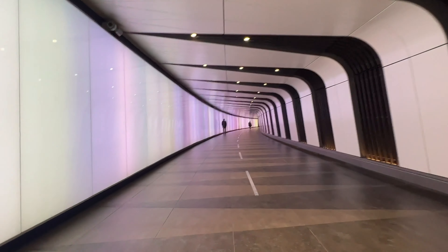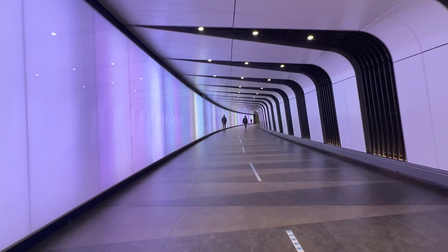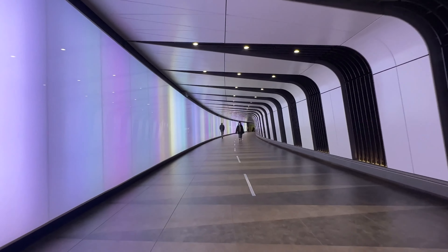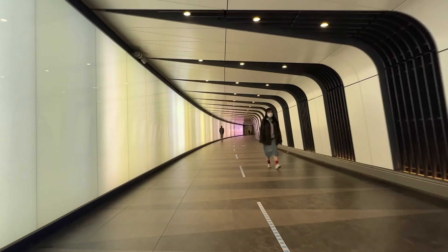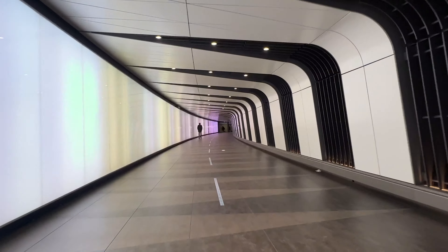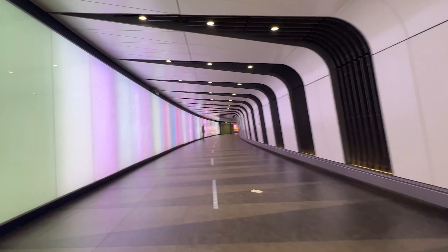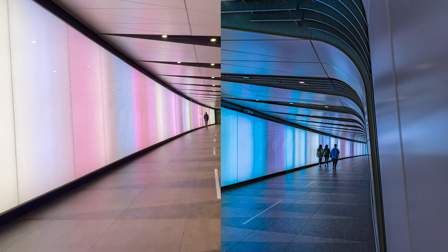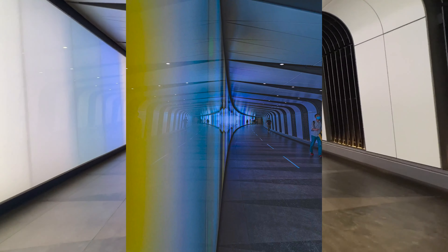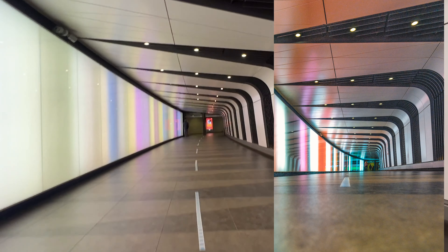Up next we have the Kings Cross Tunnel. It's a tunnel underneath the station that has loads of lights — the lights constantly change colour, as you can see, and it just looks really amazing. A lot of symmetry, a lot of leading lines. You can walk through the tunnel and shoot to your heart's content. You can also take portraits here — I've done a portrait shoot here before and with the changing lights and colours you can get some really nice effects. If you're into symmetry, reflections, and leading lines, you can have fun editing here as well.